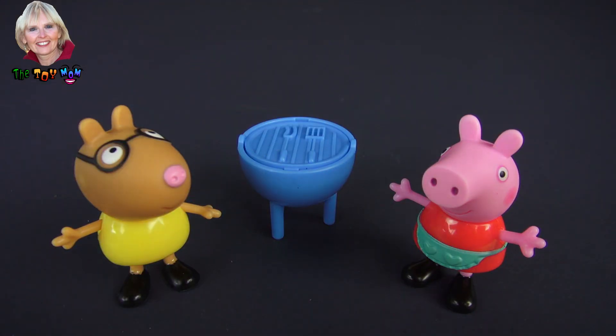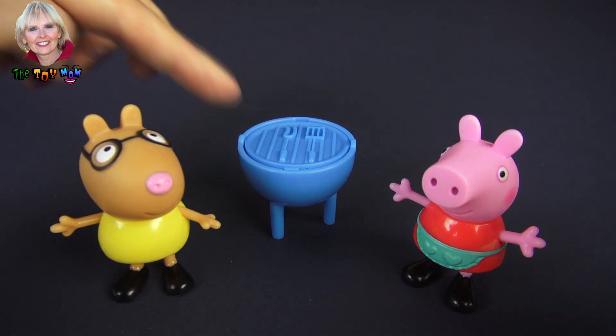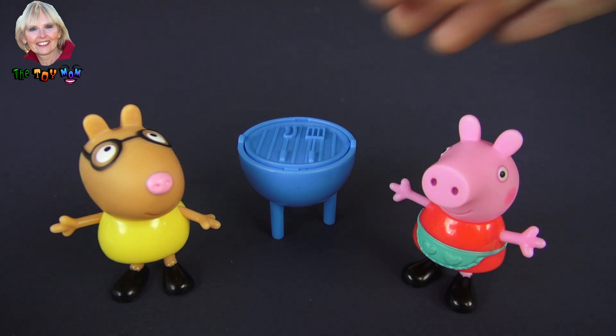These are the three pieces in the Barbecue Time set. We have Pedro, a grill, and we have Peppa Pig.